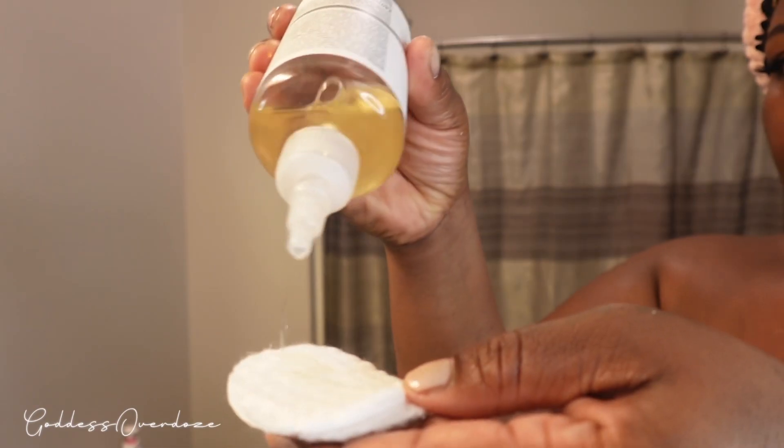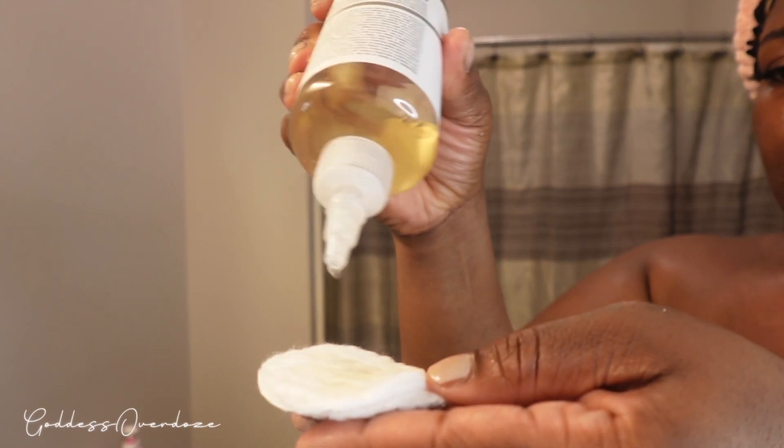I am still using The Ordinary glycolic acid under my arms. It works — trust me, it does.